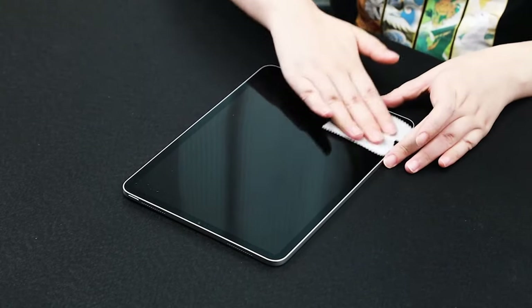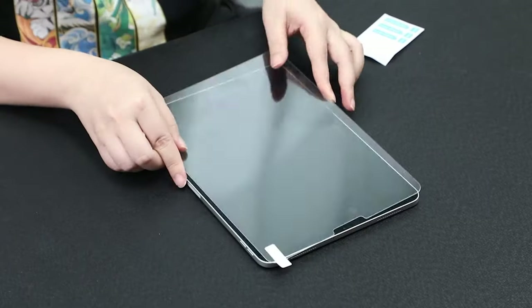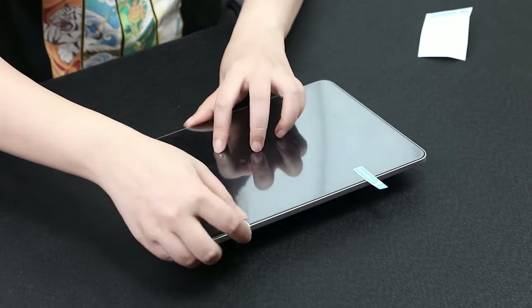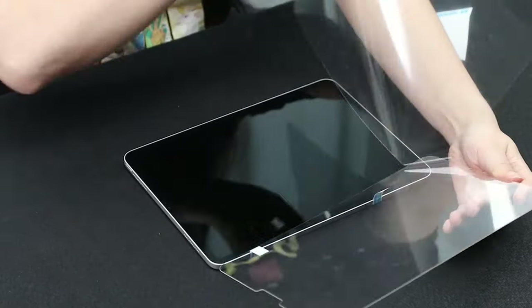So guys, this was the video about the best iPad Mini 7 screen protectors. All the links are given in the description, do check them out. If you enjoyed the video, be sure to hit the like button and subscribe to our channel for more videos. Thank you.